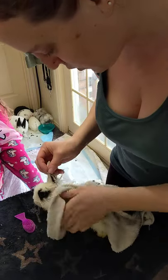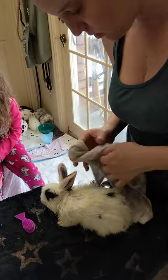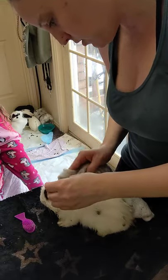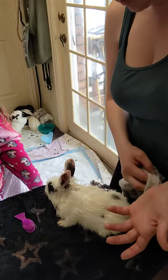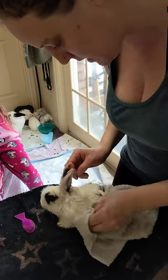We've handled these bunnies — they're about almost eight weeks old and we've handled them since they were about 10 days old, so they're very used to us, very used to being handled. As you can see, he's just kind of hanging out, enjoying his little grooming session here.